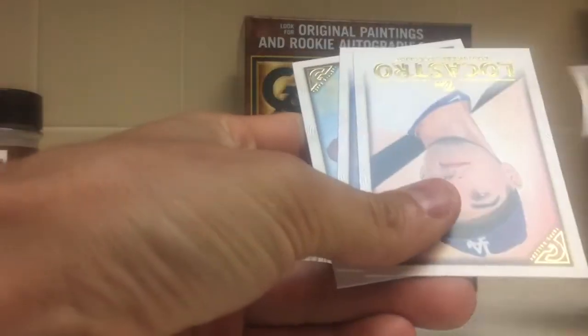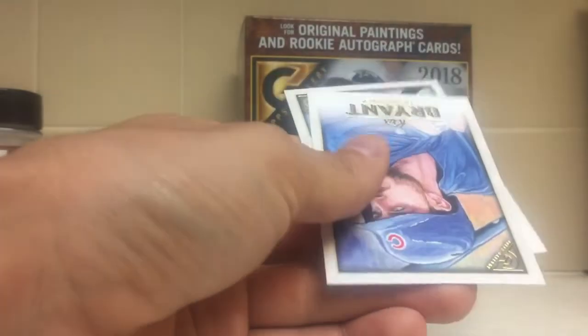Jesse Winker, Yasiel Puig, Tim Lacosta, Chris Bryant, Josh Donaldson.